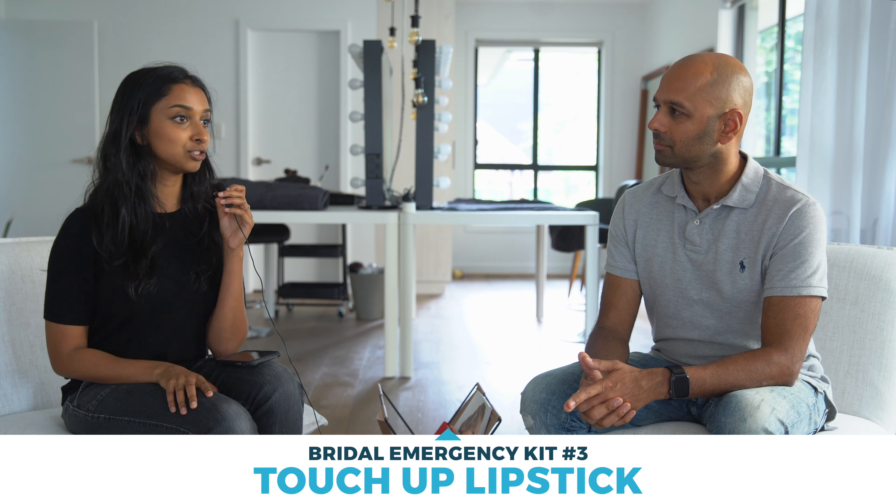In terms of a touch-up lipstick, we usually discuss with the bride a touch-up color they can take with them, or they might have something at home that is a similar color to what we've applied. Usually for all our brides, it is a long-lasting lip color or liquid lipstick that we put on them, so it should last the whole time if they know how to maintain it. But everyone's different — the way some people talk or eat oily food will eat away at the lipstick. So a touch-up lipstick is always good.